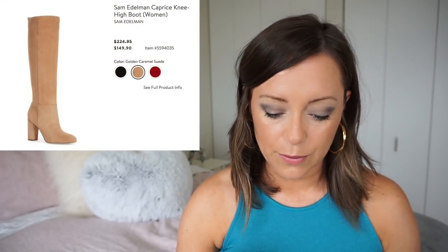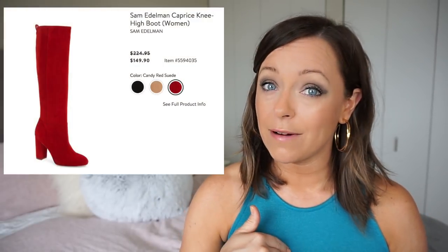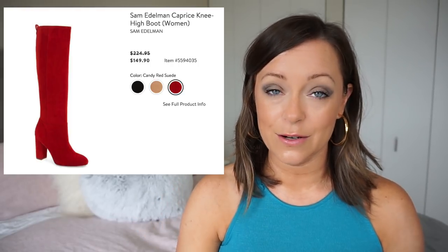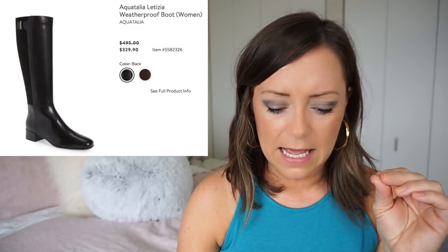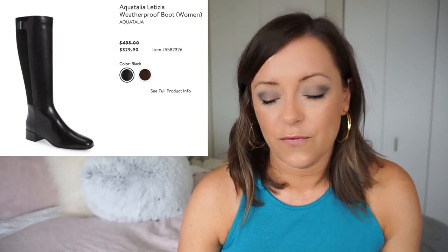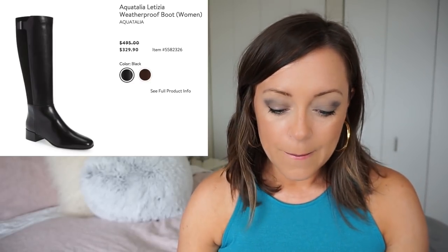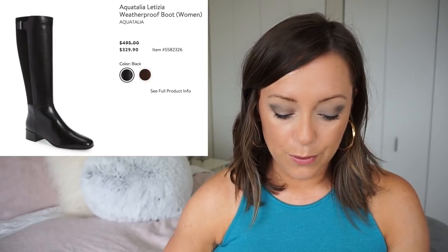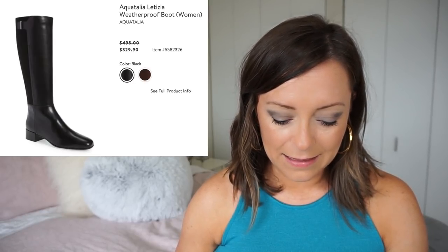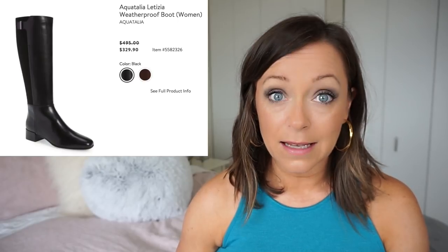And then the Sam Edelman Caprice knee-high — these are really good. I already have some solid knee-high boots, but wow, that red suede is — I mean, if you want to make sure everyone sees you, then this is the boot for you. I also want to talk about this Aquatalia Letizia weatherproof boot. Originally $495, so it makes you feel better when you see $329. These are a weatherproof over-the-knee — well, just up to the knee — and I like them. You would have these for years.